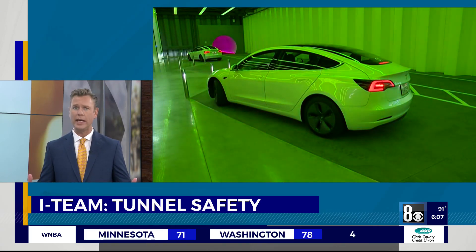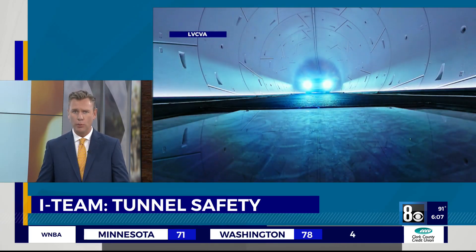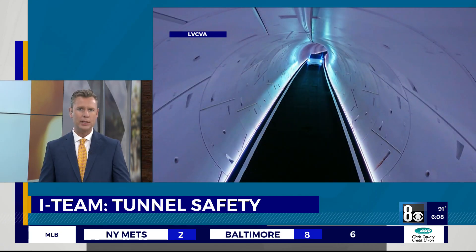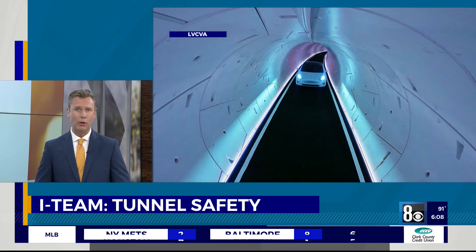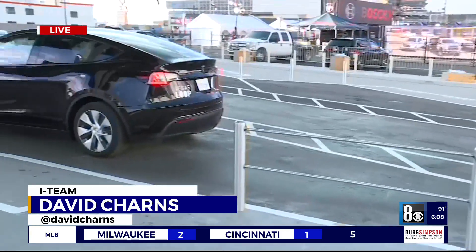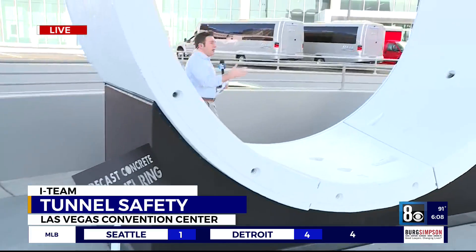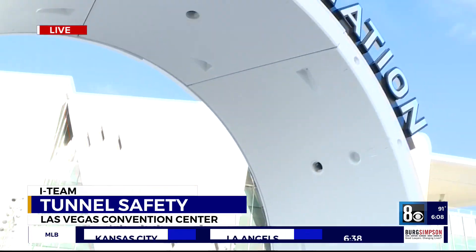With conventions back in Vegas, there's a whole new way to get around. The Boring Company's new loop under the convention center is shuttling passengers underground. But what happens if something goes wrong? Our I-Team looked into that to get you some answers. Reporter David Charns is live at one of the new stations. We're at one of three stations here outside the convention center, where Teslas are moving customers through this system.